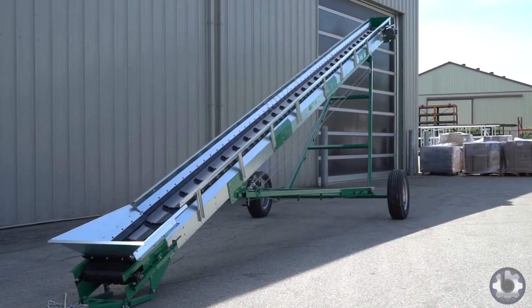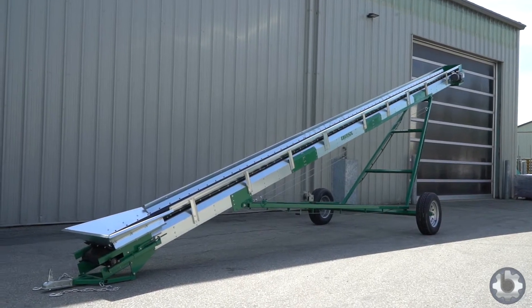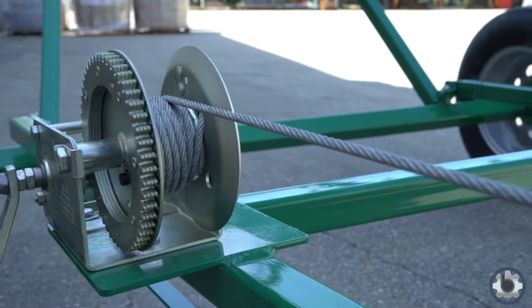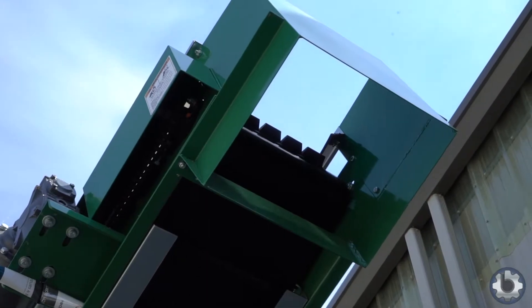Bama Manufacturing makes a quality line of innovative and high-capacity conveyors and bale elevators under the Ebersole brand. The Ebersole Ice Conveyor is specifically designed to convey ice, powdered additives or fibers directly into the cement mix.